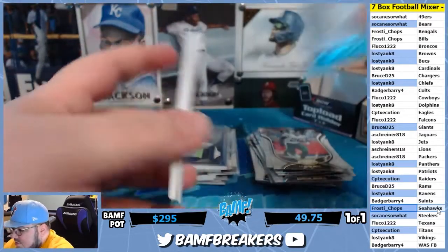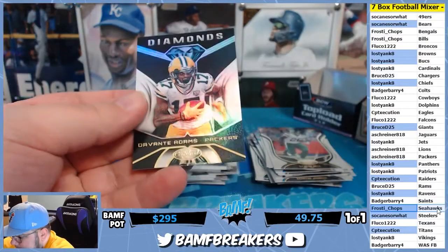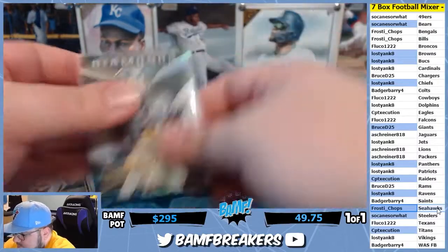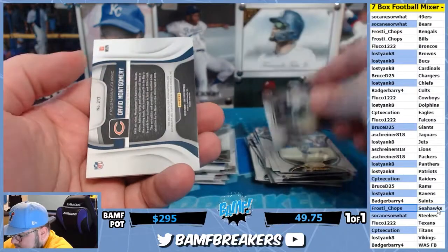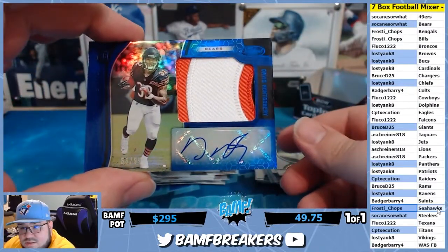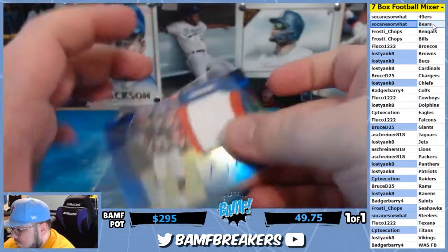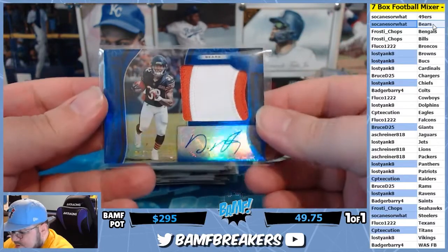All right, what is our patch auto gonna be? Devontae Diamonds — oops, sorry. And we got a David — oh my goodness, look at the patch on that — that's for So Canes right there. Three-color patch auto, David Montgomery — super nice patch.